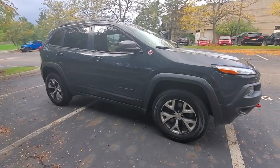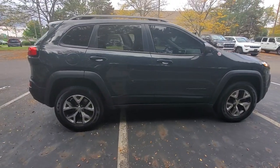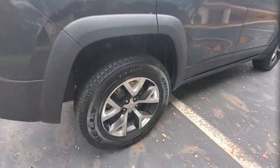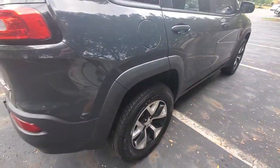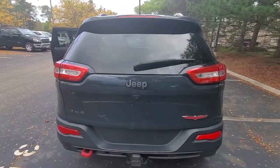Introducing the 2016 Jeep Cherokee. This vehicle is an outstanding buy with fewer than 60,000 miles on the odometer. Explore your world with confidence in the Cherokee. Its premium features keep you comfortable while its rugged capability takes you wherever the road or trail leads.